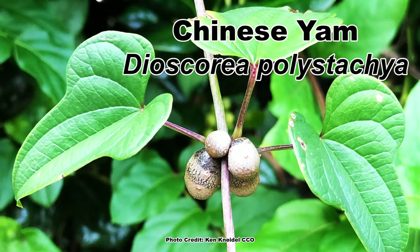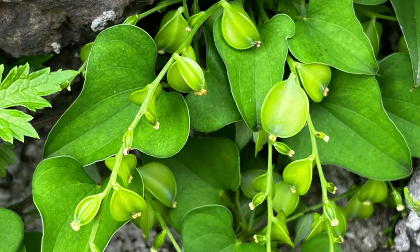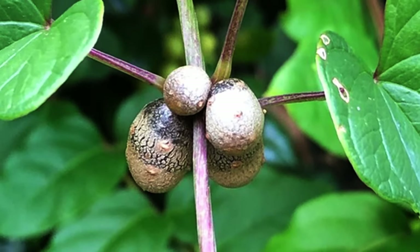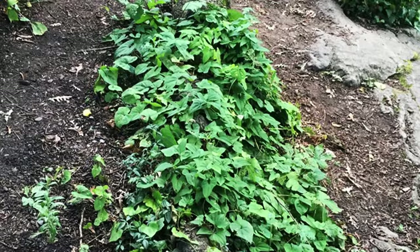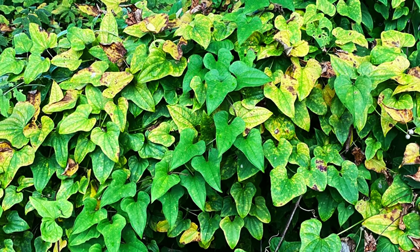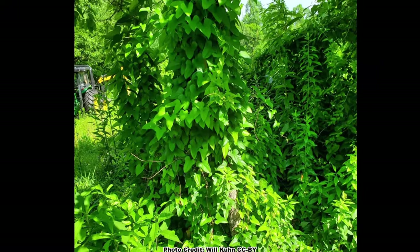Next, we come to the Chinese Yam, Dioscorea polystachya, a vine introduced into North America for culinary and cultural purposes in the 1800s. It is a triple threat when it comes to spreading, as it can spread by seed, by sprouting from its large tubers, and by forming small aerial tubers in its leaf axils that can drop off and start a new vine. Chinese Yam can be found across much of eastern North America, and is most often encountered in disturbed sites with moist soil. Its high reproductive capacity gives it the ability to form dense, heavy mats that easily shade out native herbaceous plants, shrubs, and even trees.